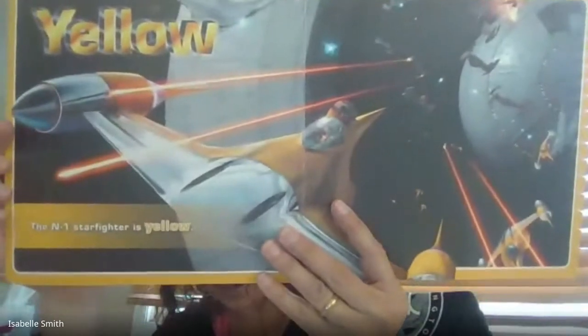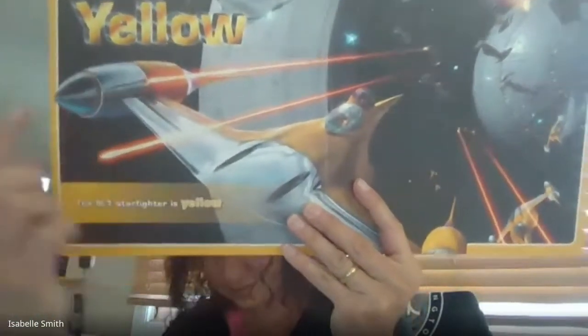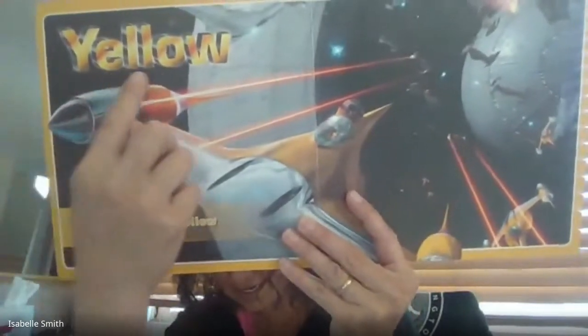What color do you see here? Here's the word: yellow. The N1 Starfighter is yellow.